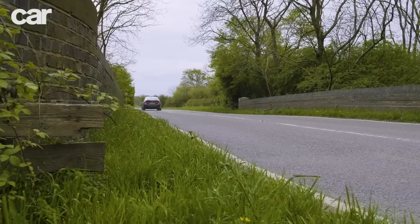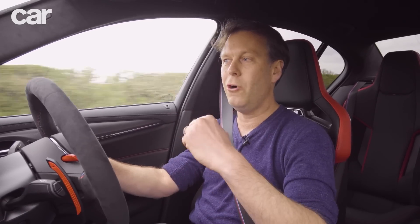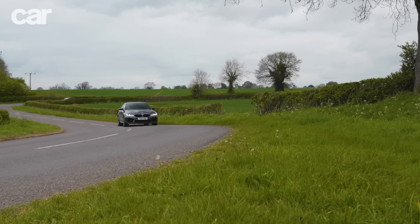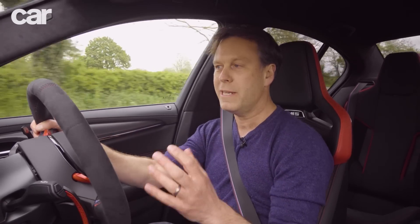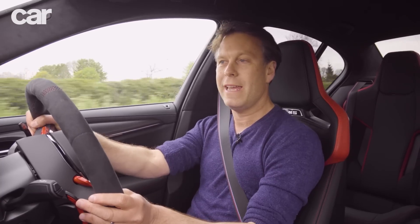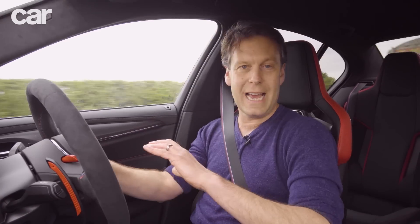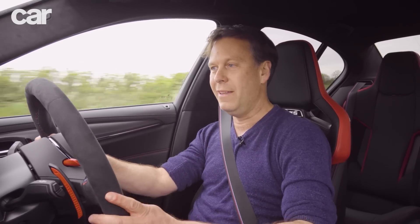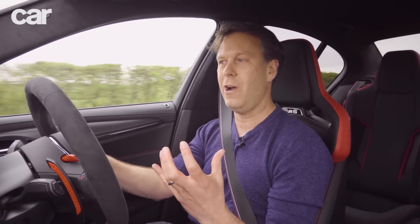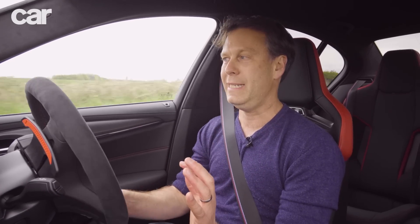We've got the carbon ceramic brakes as well - fantastic pedal feel, and they just haul this car down from big speeds time and time again, which for a heavy car with a lot of performance it copes with no sweat at all. It's really easy to get into a fast flow with this car. It's comfortable - not a bone-shaking ride. It's definitely improved on the regular Competition with these dampers. Engine is absolutely phenomenal, gear shifts, brakes, everything just hangs together. With the four-wheel drive chassis, point to point it is just absolutely sensational.